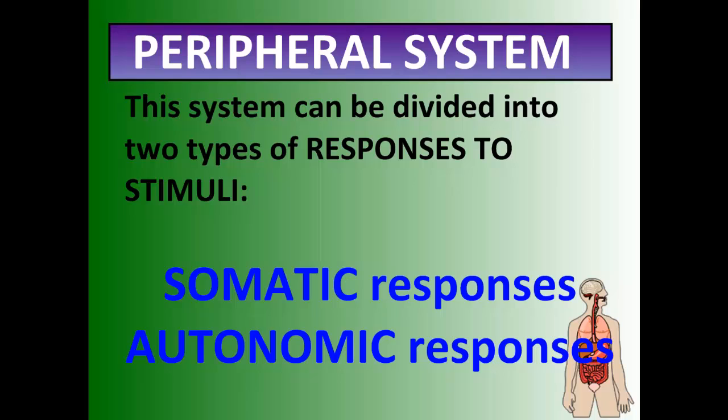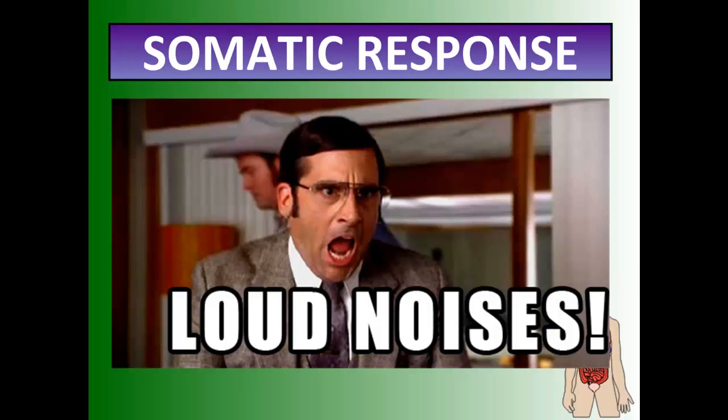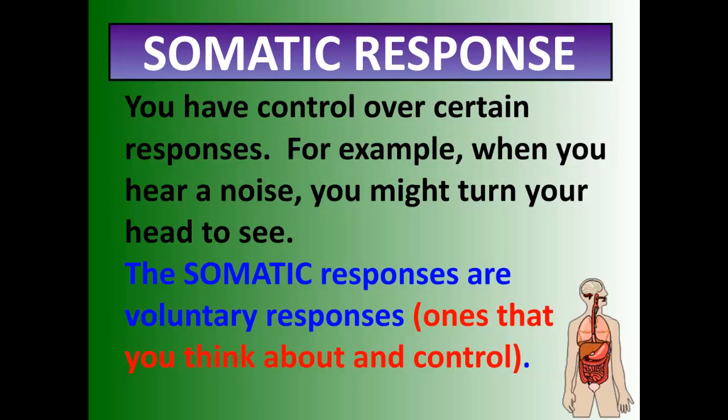Your peripheral nervous system has two types of responses: a somatic response and an autonomic response. Somatic responses are what you can decide on and choose to happen. For example, when you hear a loud noise, you turn your head. Somatic responses are voluntary, which means you control or think about these responses.